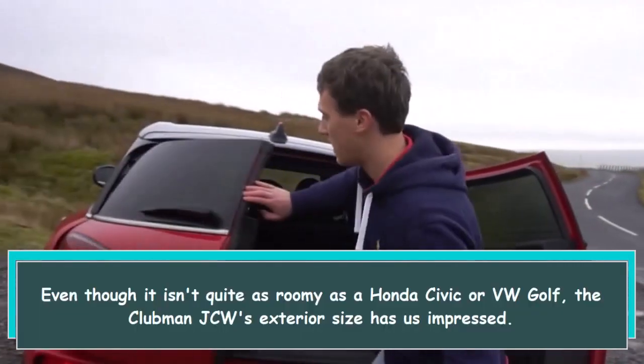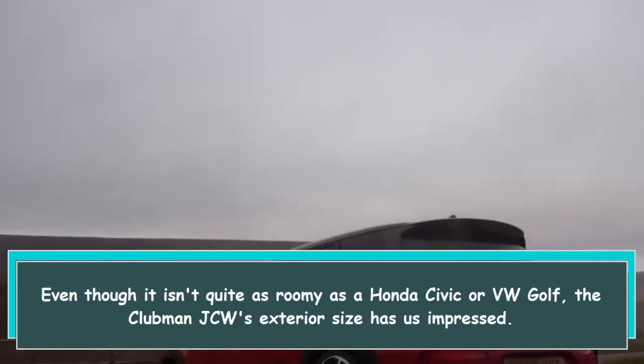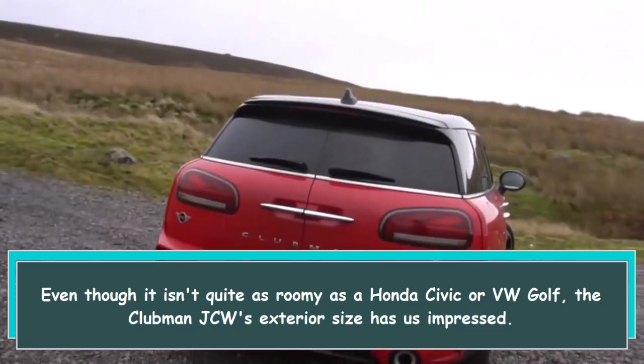Even though it isn't quite as roomy as a Honda Civic or VW Golf, the Clubman JCW's exterior size has us impressed.